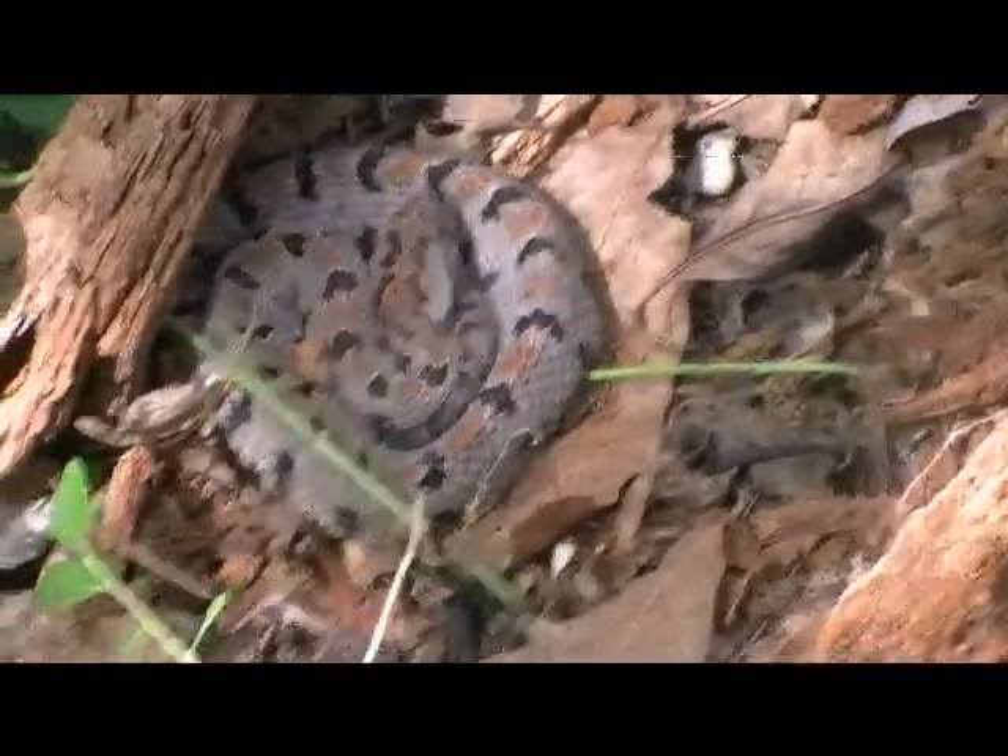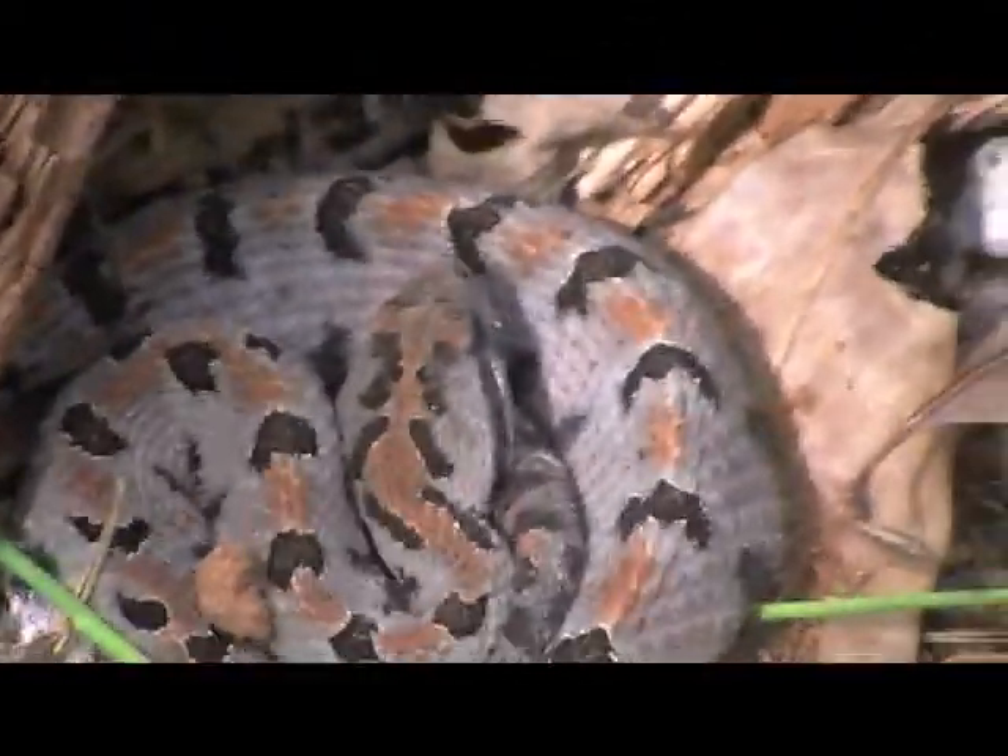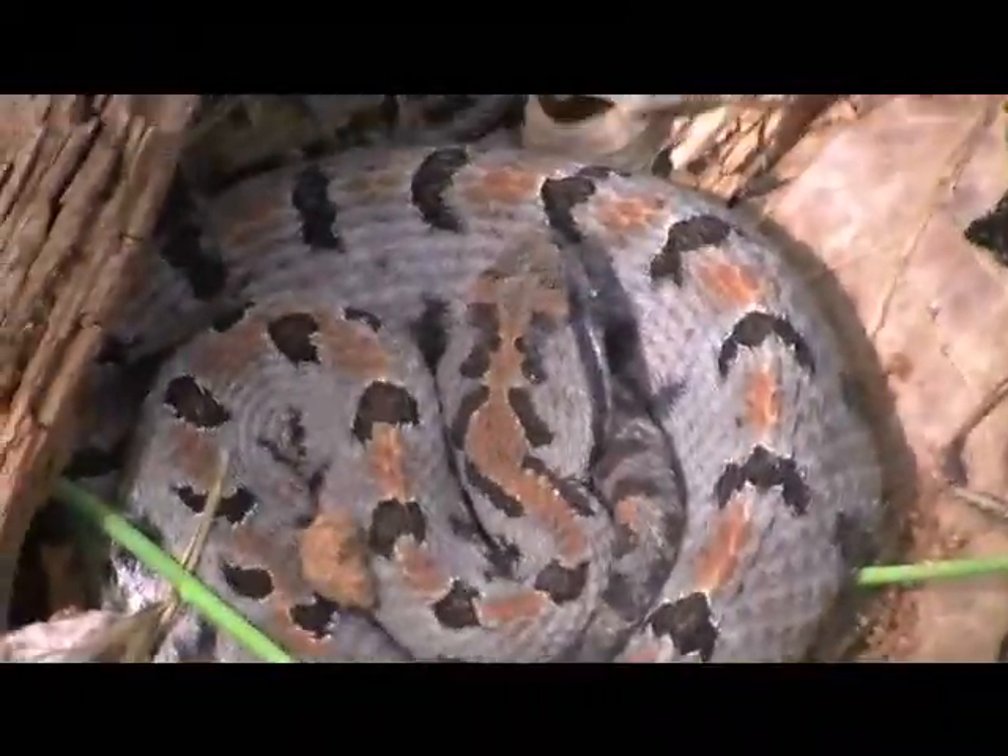Hey guys, this is a pygmy rattlesnake. Check that out. We just came across this lifting up a log. We're going to attempt to catch it in a second.